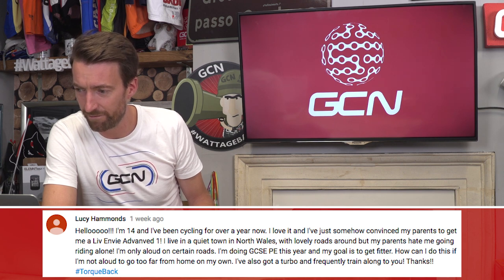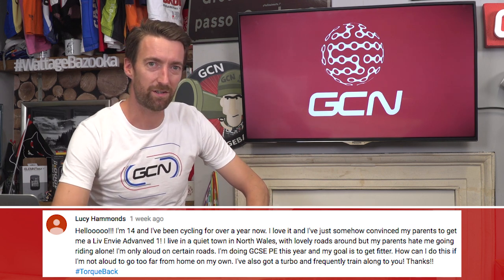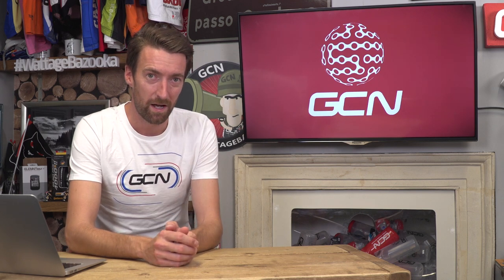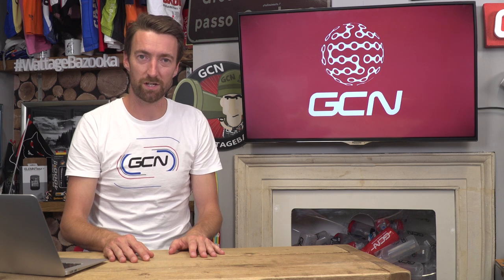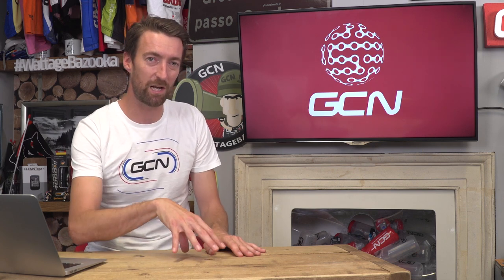Lucy Hammonds writes in: she's 14, has been cycling for over a year, just convinced her parents to get her a Liv Envy Advanced One, and lives in a quiet town in North Wales with lovely roads — but her parents hate her going riding alone and she's only allowed on certain roads. I understand her parents' concerns; I've got a 14-year-old myself and it can be nerve-wracking letting them out on the roads. I'd suggest firstly finding a quiet local circuit which your parents know, that you can do in either direction. Secondly, use an app that shares your location — you can do this on Google Maps or a Wahoo Elemnt Bolt — so your parents can see where you are at all times. Or find a slightly older, more experienced riding partner that you both trust.